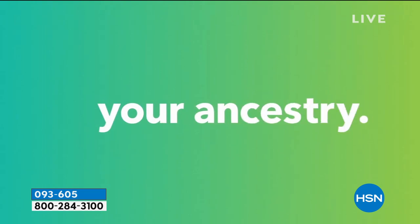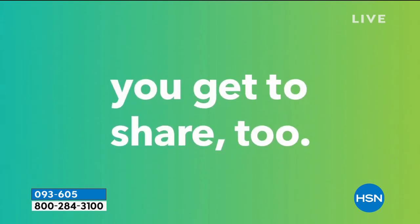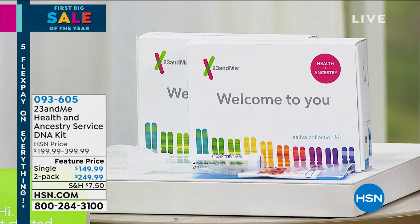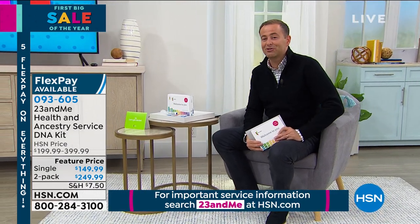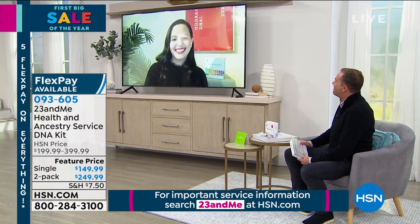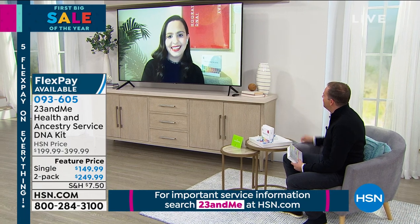We have a special guest — Juliana Cintron, who has been with 23andMe for many years. Juliana, what is 23andMe and why does it make such an impact on people? 23andMe is a genetic testing service available directly to you, offering over 150 personalized genetic reports about your health and ancestry. The company was founded in 2006 by Anne Wojcicki with the mission to provide people access to their genetic information so they can understand it and benefit from the human genome. The name 23andMe comes from the 23 pairs of chromosomes we all have.